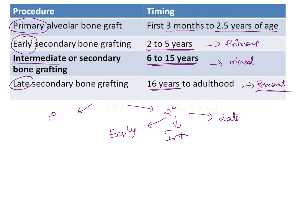Between all types of bone grafting, intermediate bone grafting is the most commonly done and most successful. Whenever primary alveolar bone grafting is done, studies have shown it results in scar formation which hampers the growth of the maxilla in both the transverse and sagittal dimensions, resulting in the patient having a Class 3 profile with a retrognathic maxilla. This is why primary alveolar bone grafting has been discontinued, and the most common procedure is intermediate secondary bone grafting between 6 to 15 years of age.